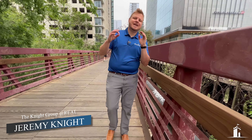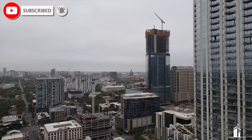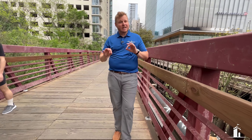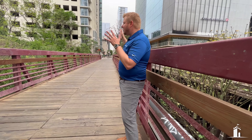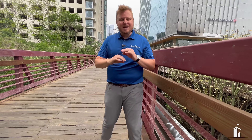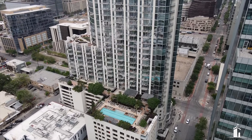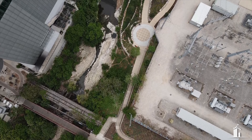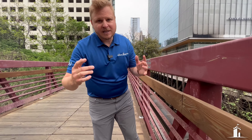Welcome to downtown Austin, where today I'm going to show you one of the greatest buildings you're going to want to live in if you're moving downtown. This property is actually not even on the market — it's listed at $2 million. What's awesome about this area and being downtown is all the fantastic nightlife and fun stuff. I better take you to show it now.